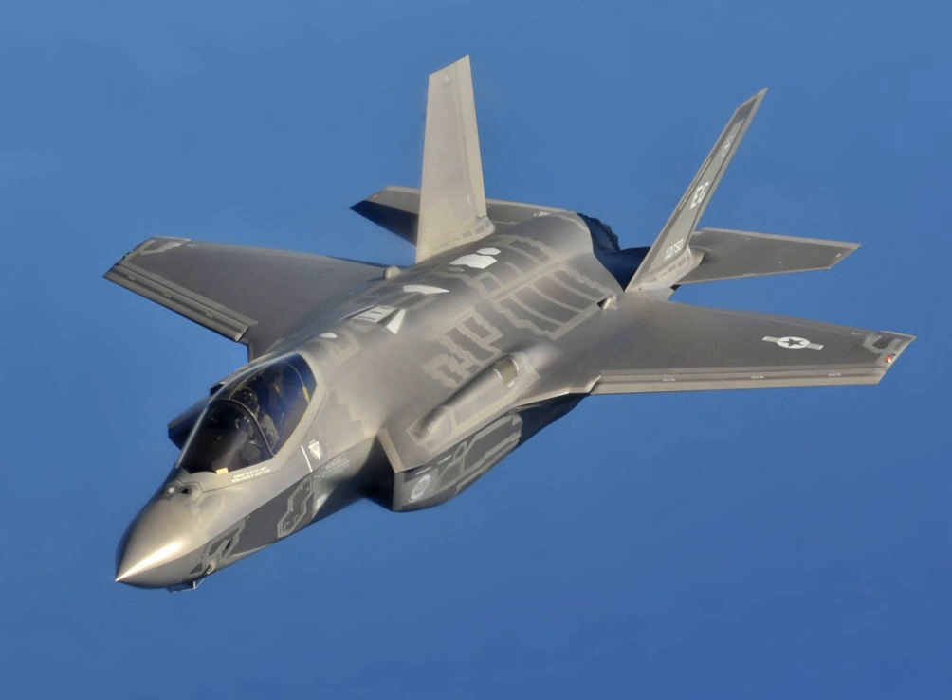F-35 development started in 1992 with the origins of the Joint Strike Fighter program and is to culminate in full production in 2018. The X-35 first flew on 24 October 2000 and the F-35A on 15 December 2006. The F-35 was developed to replace most U.S. fighter jets with variants of one design common to all branches of the military. It was developed in cooperation with a number of foreign partners, and unlike the F-22 Raptor, intended to be available for export. Three variants were designed: the F-35A CTOL, the F-35B STOVL, and the F-35C CATOBAR. Despite being intended to share most of their parts to reduce costs and improve maintenance logistics, by 2017 the design commonality was only 20%.